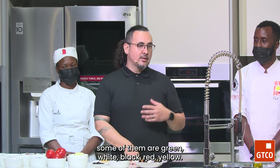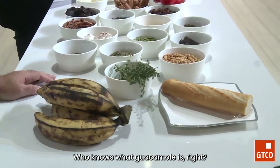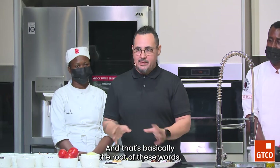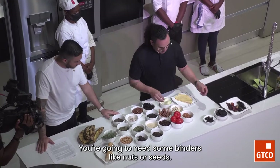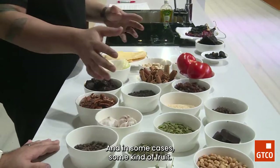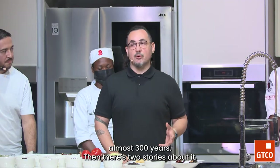Not all moles have chocolate. Some are green, white, black, red, yellow — hundreds of different styles. The word itself comes from the Nahuatl word muyi, meaning to grind. Guacamole is the same thing — avocados that have been mashed up. To have a mole you need a few simple ingredients: chiles, spices, some binders like nuts or seeds, and in many cases some kind of fruit. This mole, mole poblano, dates back almost 300 years.